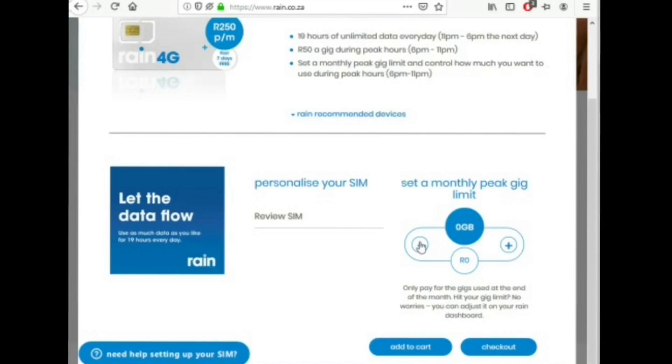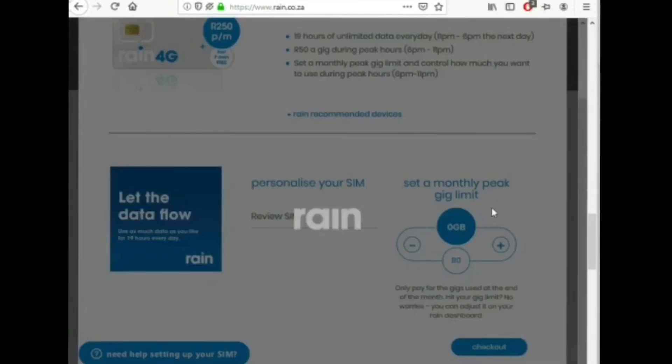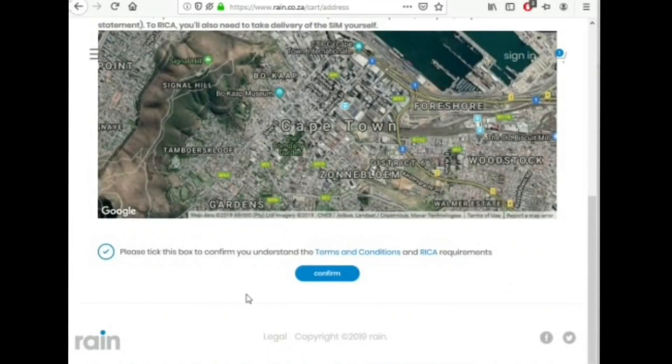I chose zero so I don't have to worry about being overcharged at all. Then you go to add to cart, and RAIN will warn you that if you have chosen a peak gig limit of zero, you will not be able to use data during peak hours between 6 and 11 pm. I confirmed that because I'm okay with it, and now it's in my cart. When you go to your cart, click checkout, fill out the forms with your personal details, agree to the terms and conditions, then click confirm and you'll have your SIM delivered in a couple of days — possibly the next day if ordering during the week.